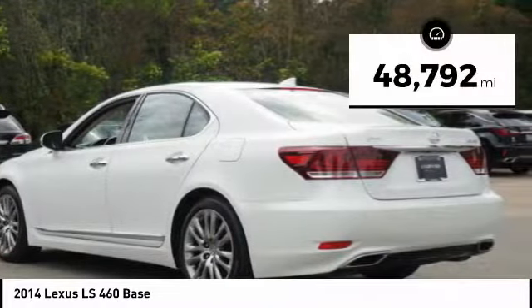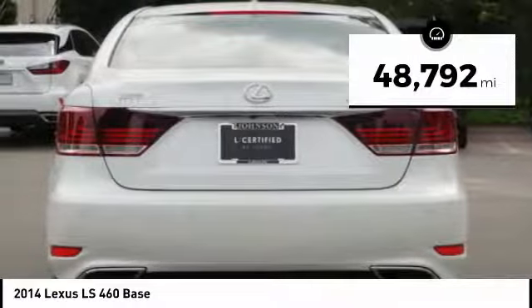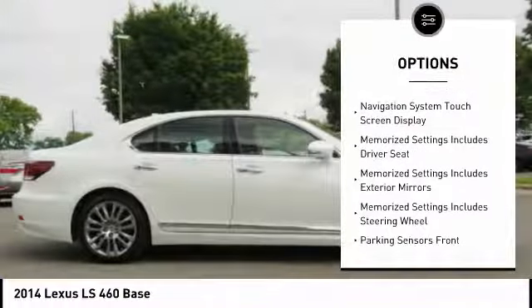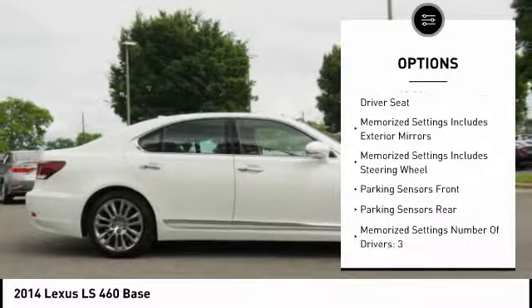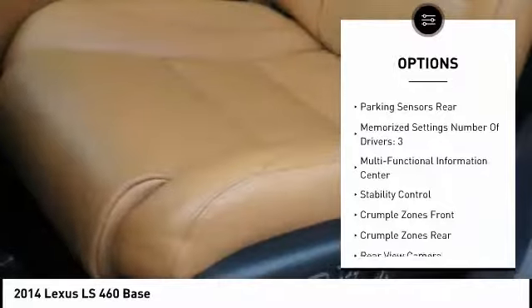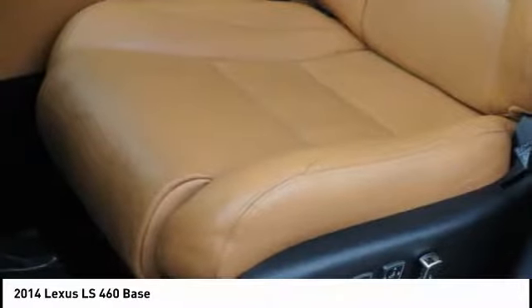This vehicle has less than 50,000 miles. Here are some of this vehicle's great options: stability control, traction control, power steering, cruise control, power door locks, fog lights, power brakes, trip odometer, child safety locks, and tachometer.